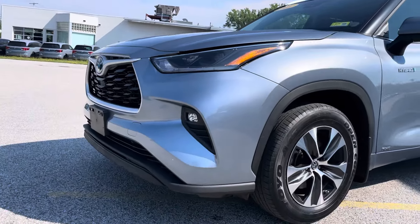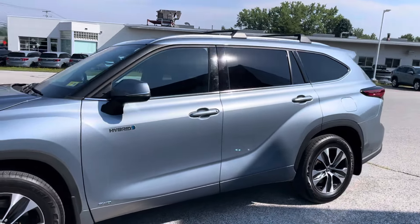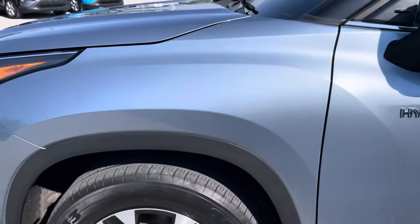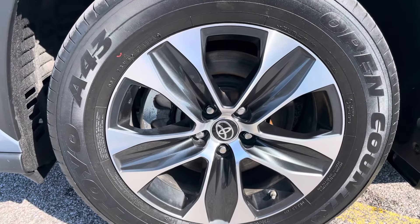Fog lights on the bottom there. Some nice black and chrome trim on the side. Very nice hybrid badging right there as well. 18 inch alloy rims in a beautiful star pattern.